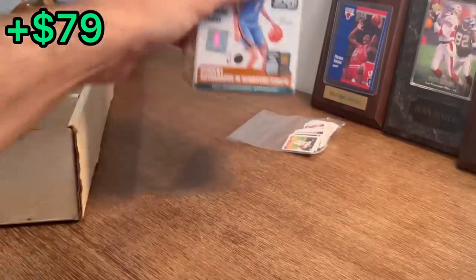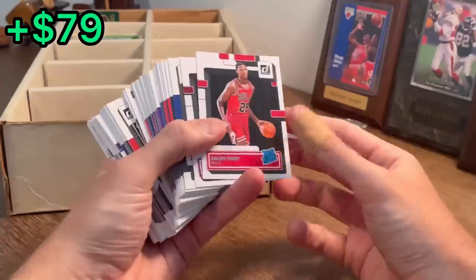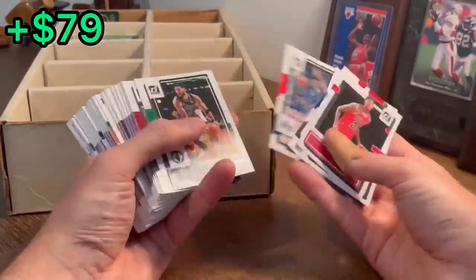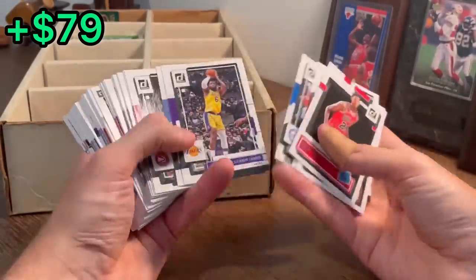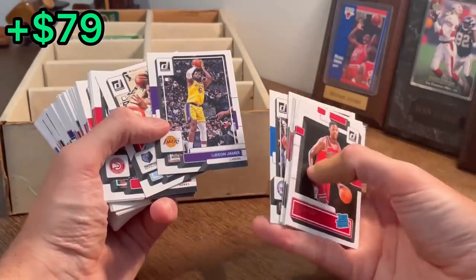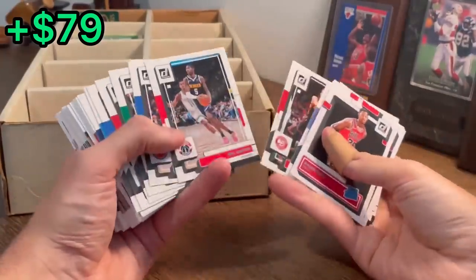Let's go ahead and get this out of the way — let's see what's in here. Daylon Terry, Isaiah Mobley. This LeBron — I'm going to go ahead and add this LeBron to the next overall giveaway. Once I find a good baseball card, I'll go ahead and announce that overall giveaway as well.